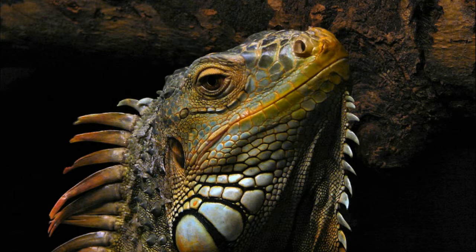Green iguana is very popular as a pet. Unfortunately, most pet iguanas die within the first year of adoption because they are not kept under required conditions. Some species, such as the blue iguana, are endangered due to habitat loss.